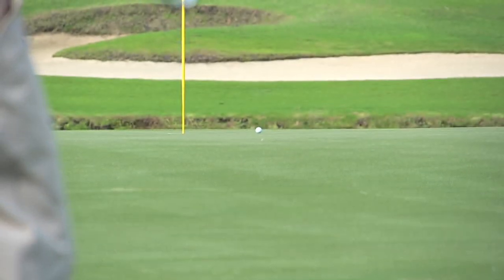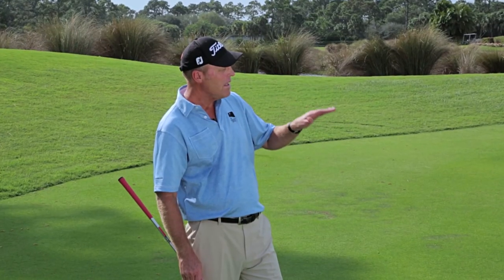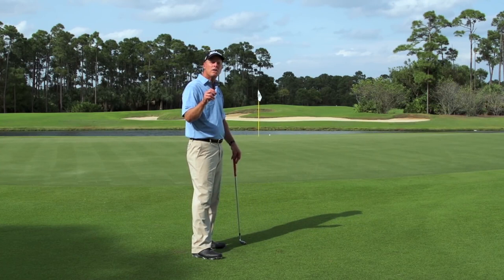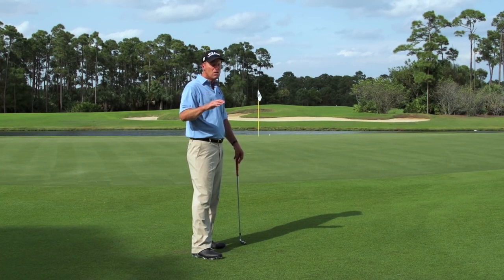I hit a really nice shot there — I hit my landing spot, but it scooted and went too far. So one of the things I would do is make a simple correction. A simple correction is no emotion.